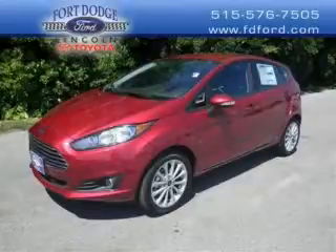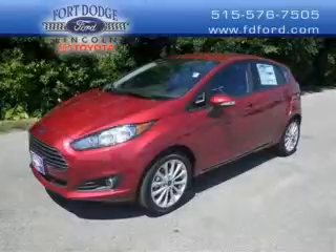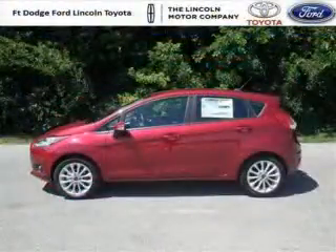Do you want to stretch your purchasing power? Well, take a look at this outstanding 2014 Ford Fiesta. This Fiesta would look so much better with you behind the wheel instead of sitting on our lot.